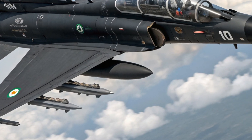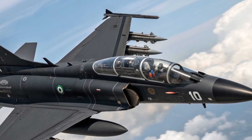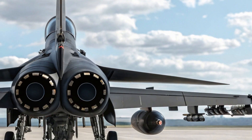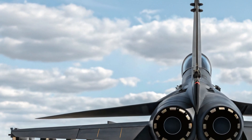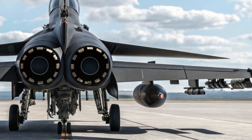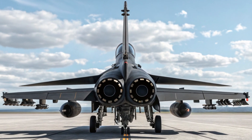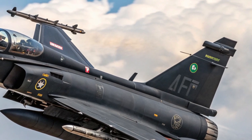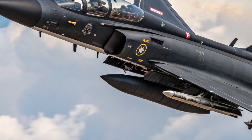In terms of performance, the Block 3 doesn't disappoint. Powered by either the upgraded Russian RD-93MA engine or China's WS-13, it offers a maximum speed of around Mach 1.6 and a combat radius of over 1,200 kilometers. A key upgrade is the integration of the KLJ-7A active electronically scanned array radar, allowing the aircraft to track and engage multiple targets simultaneously in various weather and combat environments. Combined with its upgraded flight control system and reduced weight, the Block 3 can outmaneuver many regional rivals, placing it solidly in the 4.5-generation fighter category.